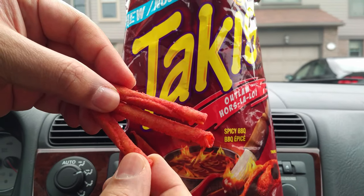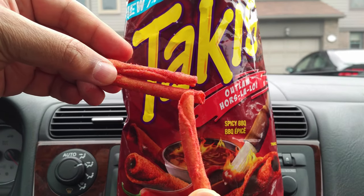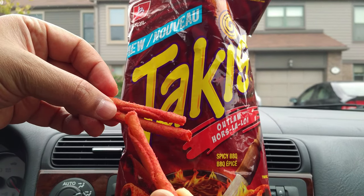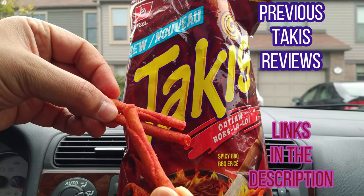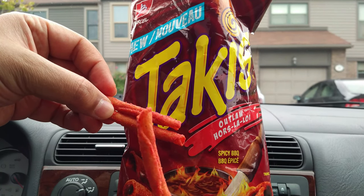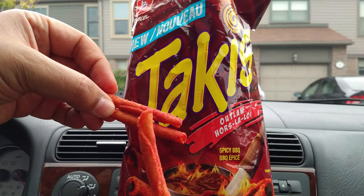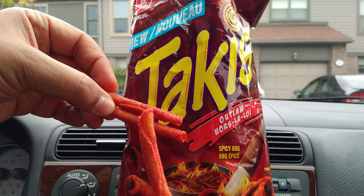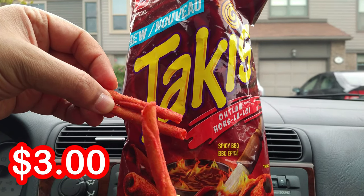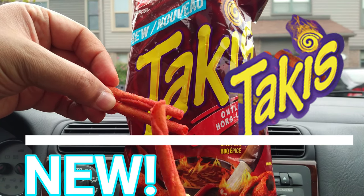This is what the Spicy Barbecue Outlaw Takis look like in Canada. I'm a little scared — look at all that seasoning, it's so red, it's so dangerous. Quick sniff test — they smell really similar to those Blue Flame barbecue ones, maybe they just jacked up the heat a notch. These are rolled tortilla chips — in Canada we've also got Doritos Diamonditas, it's the same thing, just a corn tortilla chip in a different shape.